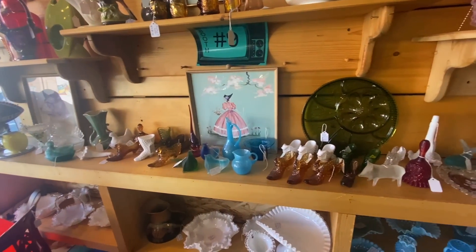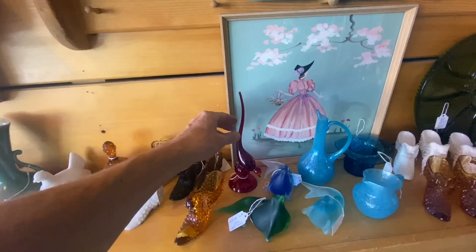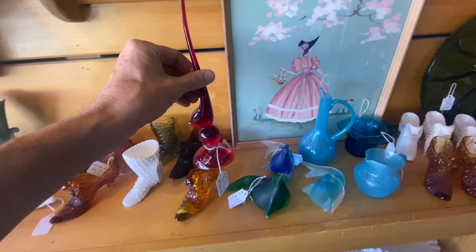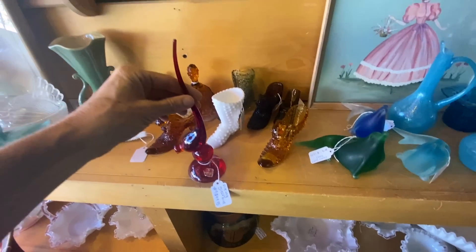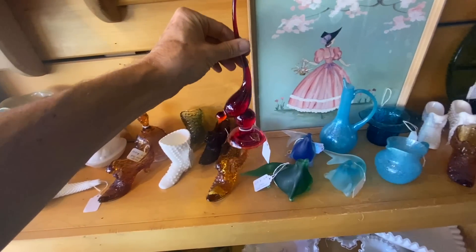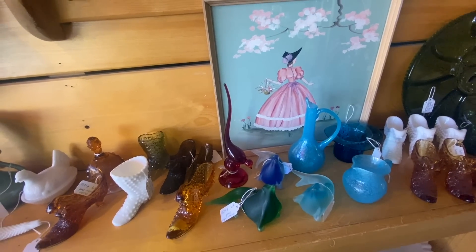In the middle of a million amber and milk glass Fenton shoes, we do have this Viking red-tailed bird. It's got the label and it's $50. The red is the harder color to get, so that's not a terrible price these days, but it's not a 'gee, we don't know that they're valuable' price.